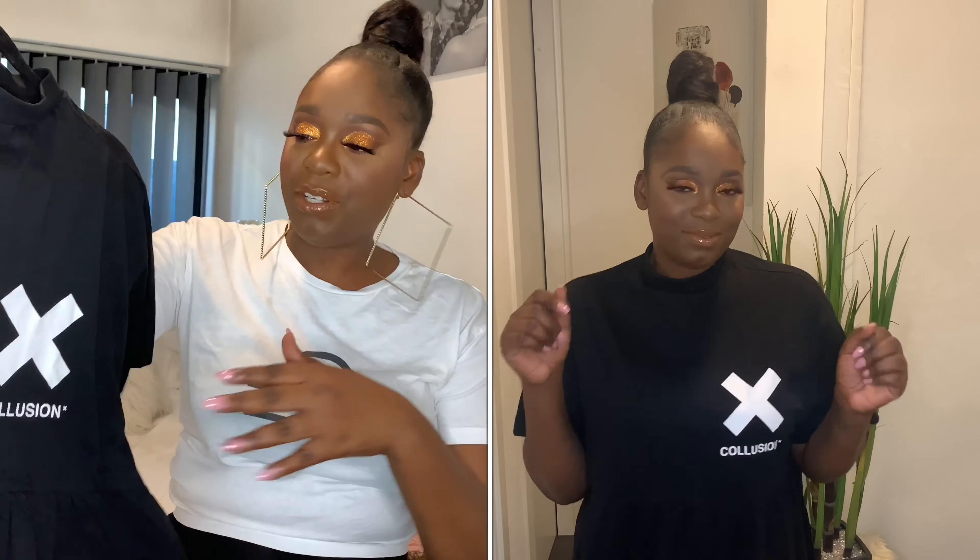I'd been eyeing this up for so long and it keeps going out of stock — I kept missing it — and it finally came back in stock and I grabbed it straight away. I absolutely love this dress. I'll probably pair it with sandals and a crossbody bag and that's it.